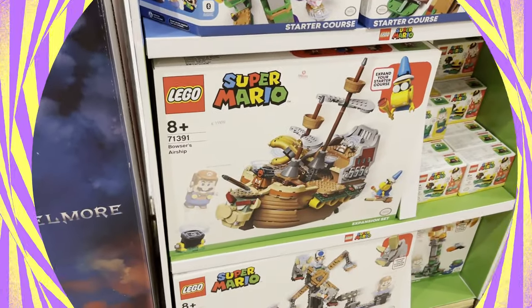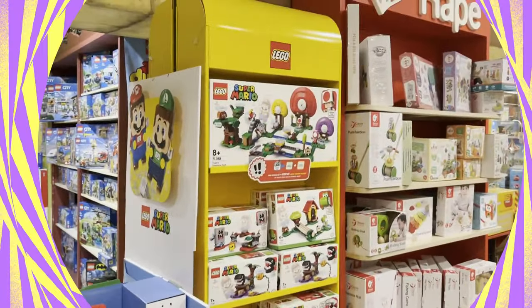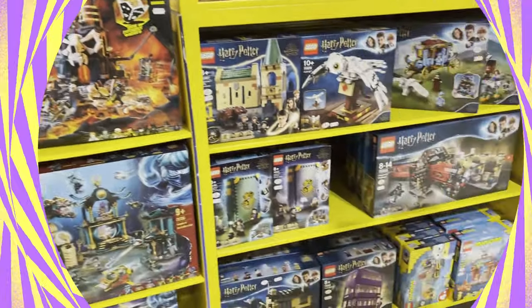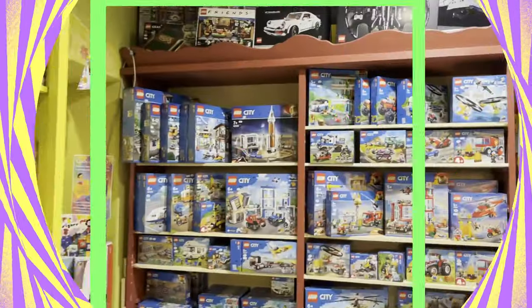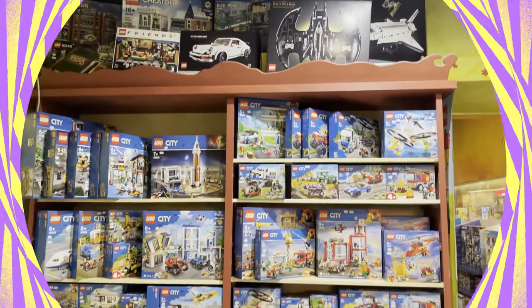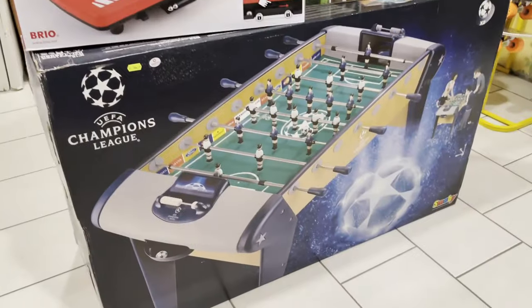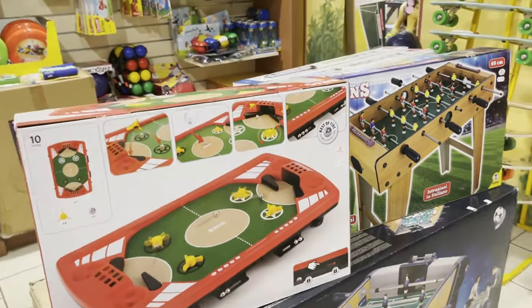And then we have Super Mario. What better place to sell Super Mario toys than in Italy? We have Ninjago Legos, Harry Potter Legos, Friends Legos, City Legos. All these Lego brands you can find in the US — they are all over the world. And we know this game as foosball in the United States, but here in Italy it is Calcio Barilla.